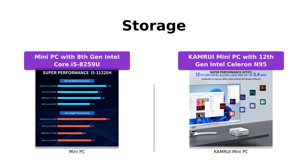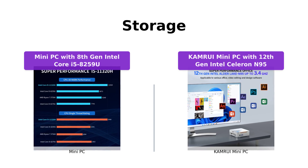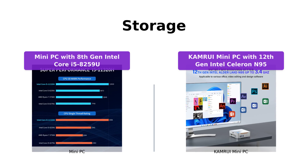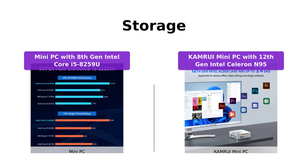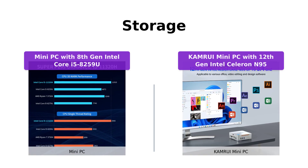In terms of storage, the mini PC with 8th gen Intel Core i5-8259U shines with its 512GB M.2 SATA SSD, allowing for fast data access and quicker boot times. On the other hand, the Camarui mini PC offers a 512GB SSD, which provides ample space for your files and applications. Both mini PCs support storage expansion, so you can add a larger SSD or connect a mobile hard drive via USB.